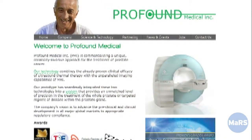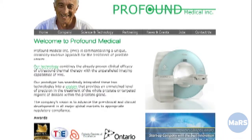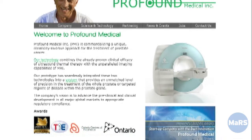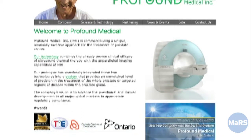What we are trying to do with our technology is actually give the patient and the clinician the best of both worlds. We can do the whole prostate but our technology lends itself to being able to do focal therapy as well.